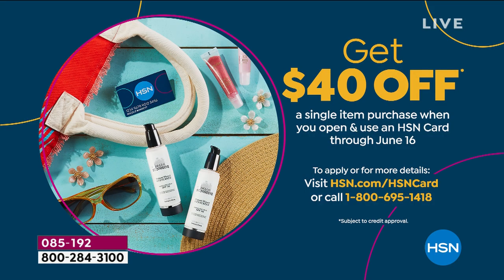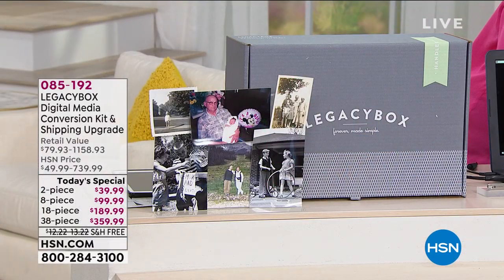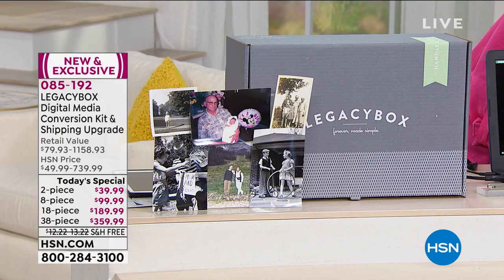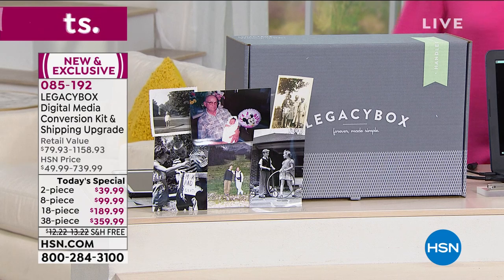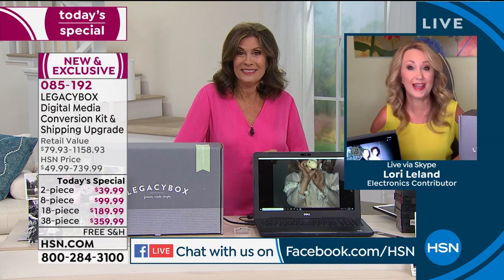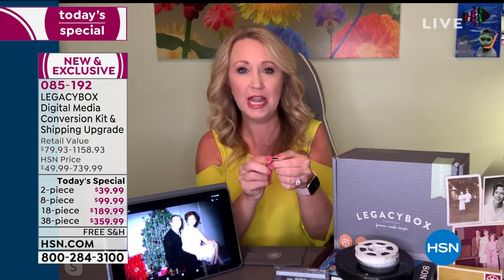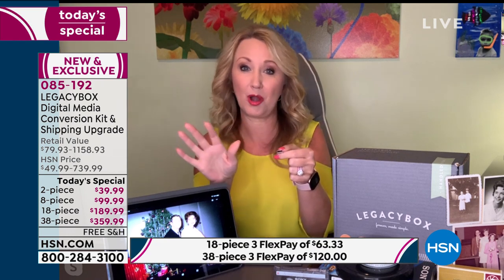We have a special HSN card promotion — sign up, get approved, and receive $40 off your next purchase. There's no fee for the HSN card. We also have a Facebook question: will the USB work with a Chromebook laptop? Great question — you pop the USB into any computer and it should automatically load for you.